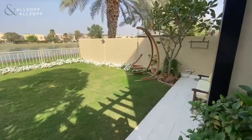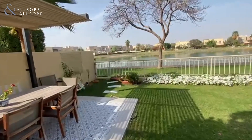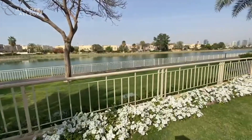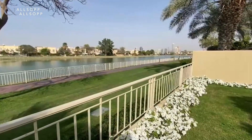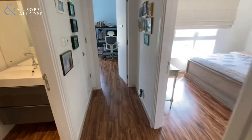As we come outside, there's a fantastic plot with one of the best light views that Springs has to offer, and a lovely skyline view in the background. So as we come upstairs...